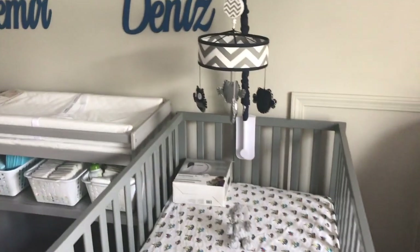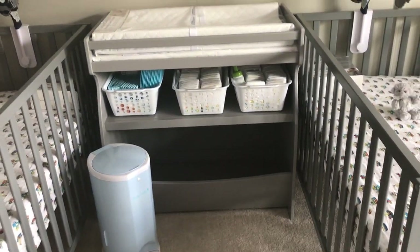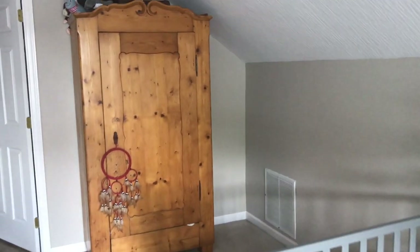Here are the cribs. The baby monitors are lying here ready to be installed, but we haven't done it yet because we don't know whether we are going to move before or after the babies are born.